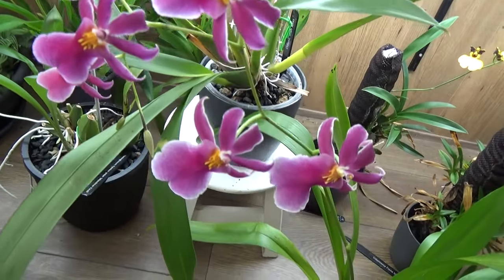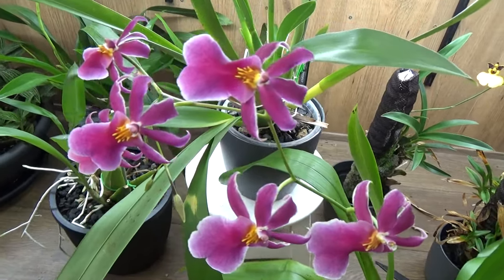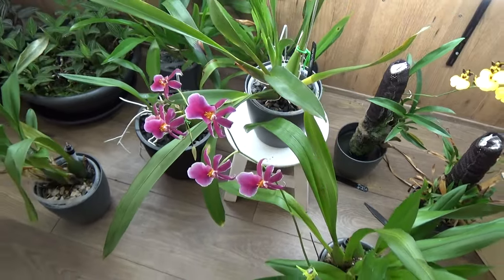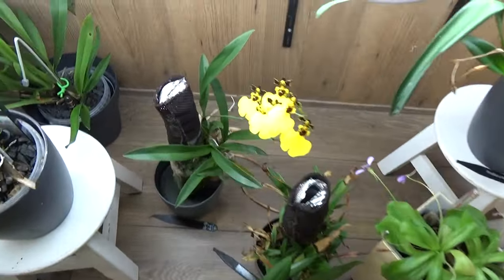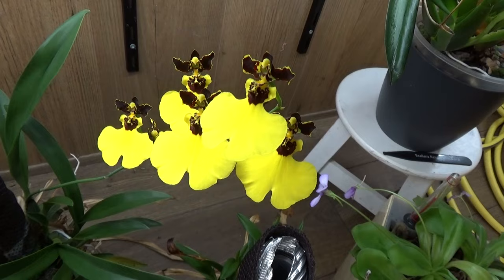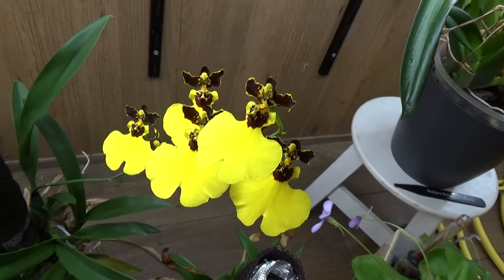I had another one you'll see in a minute that came from Inse Schaap, and both of them are blooming. Then here, this is the one we have on the self-watering mount — that Oncidium I was talking about. This is why I tried to grow it — the blooms are beautiful, absolutely beautiful. Maybe you saw my update on the self-watering — it doesn't do so well — but at least we have one spike and we can see the blooms. They are so beautiful.